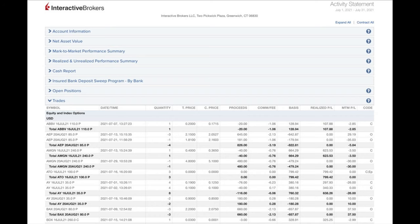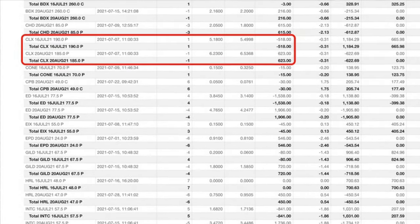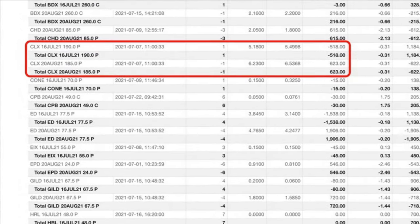Here you see every option trade we did last month in July. The red boxes show the trades we're going to talk about in this video. I will discuss the trade we did in Clorox, ticker symbol CLX. This is a position that has gone massively against us, and yet last month if you calculate the adjustment we did to the position, we were able to achieve an annualized 39% return.